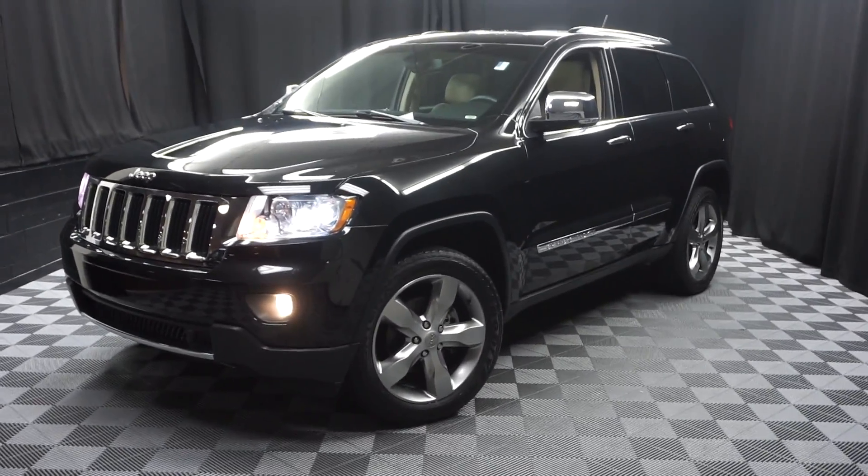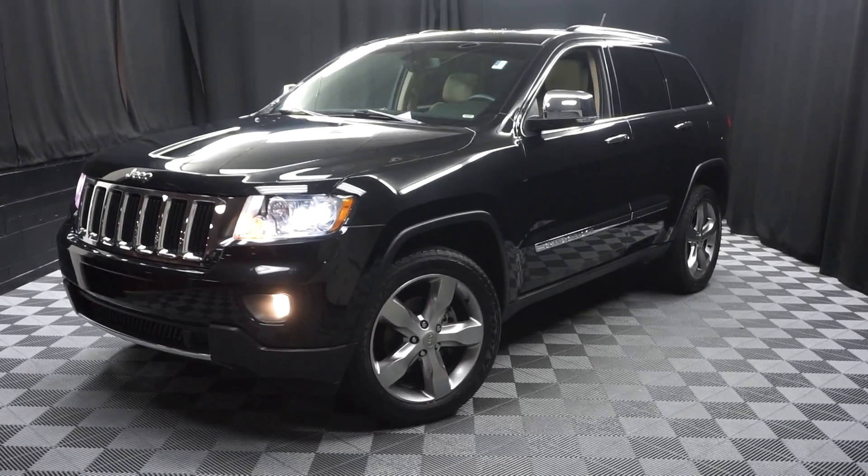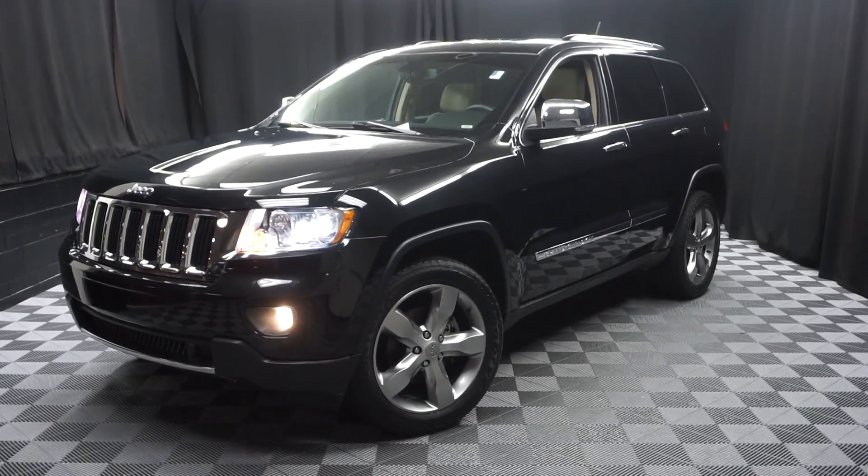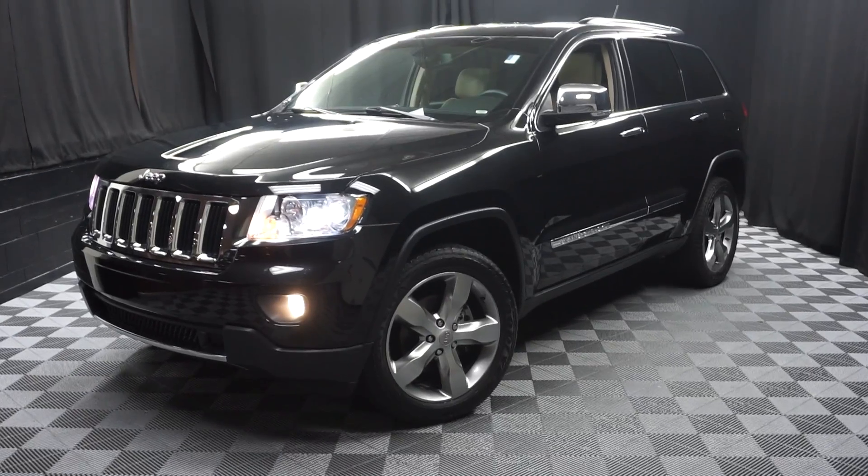That's right. When you come here to Lexus of Wilmington, you do your car shopping indoors to avoid the elements. Stay warm, stay cool, stay dry — shop inside at Lexus of Wilmington.